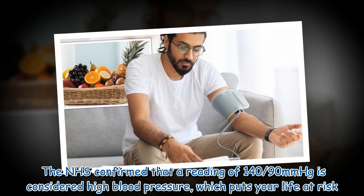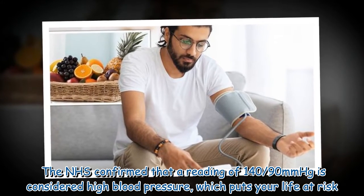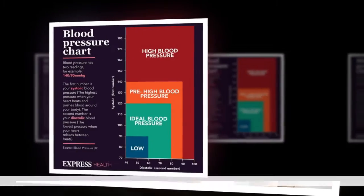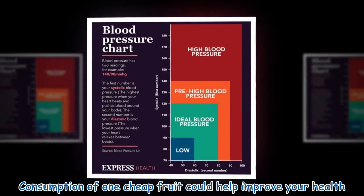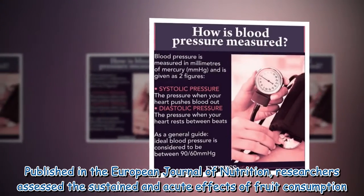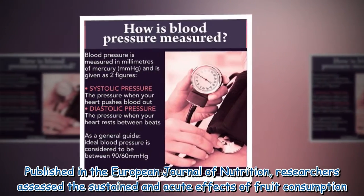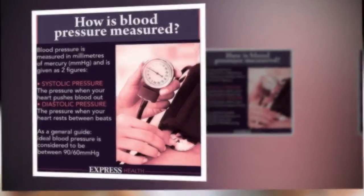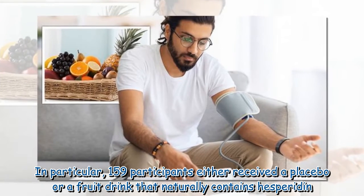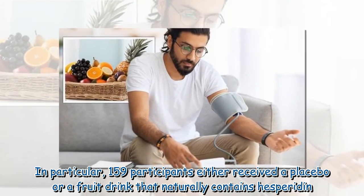The NHS confirmed that a reading of 140/90 mmHg is considered high blood pressure, which puts your life at risk. Consumption of one cheap fruit could help improve your health. Published in the European Journal of Nutrition, researchers assessed the sustained and acute effects of fruit consumption. In particular, 159 participants either received a placebo or a fruit drink that naturally contains hesperidin.